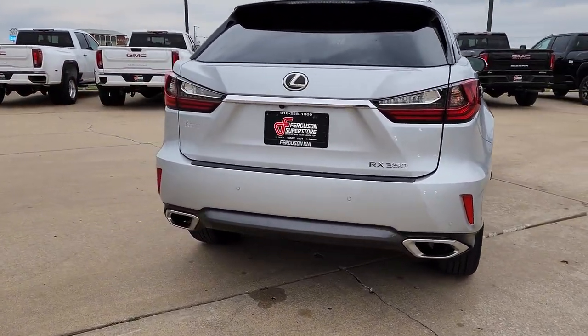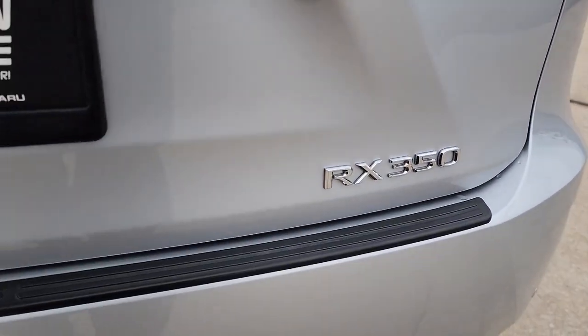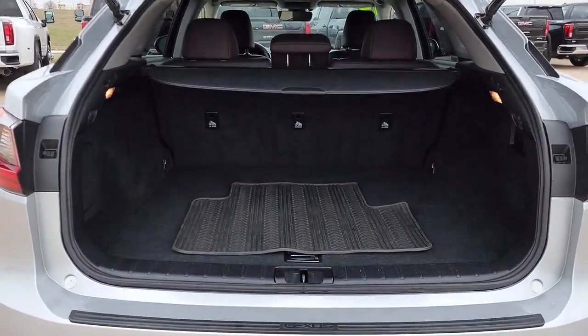Lane departure warning, keyless entry, backup camera, heated mirrors, lane keeping assist, power passenger seat, fog lamps, power lift gate, satellite radio, keyless start.